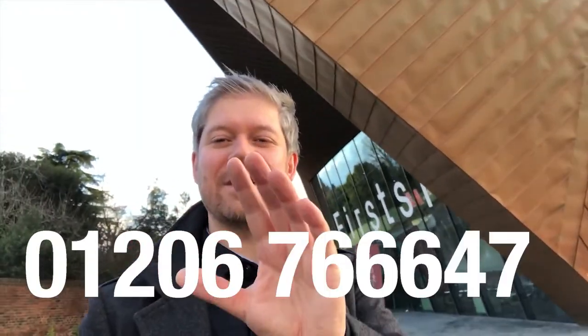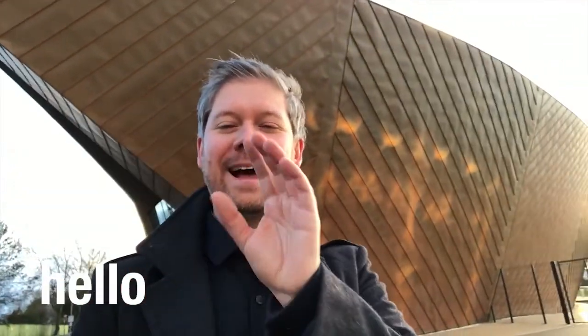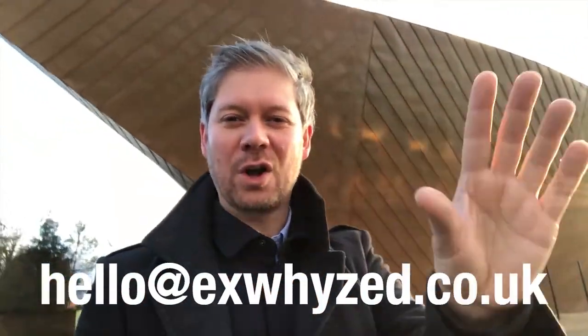Hello LinkedIn, thank you for clicking through. You're about to watch an informative new video from XYZ Print, but before you do: 01206 766647 or hello@xyz.co.uk. They're the two best ways for you to get in contact with us about your next project.